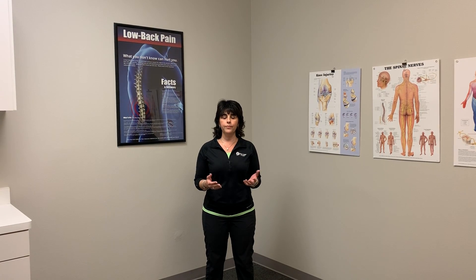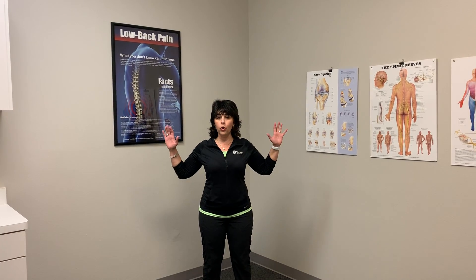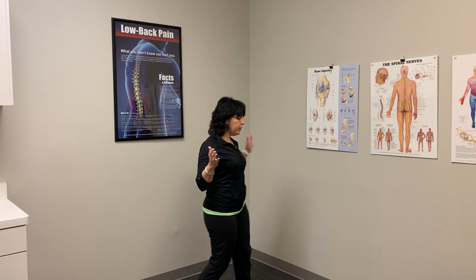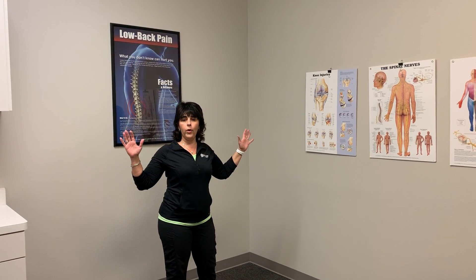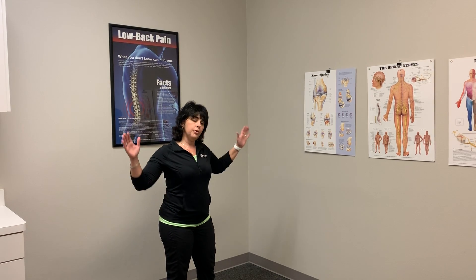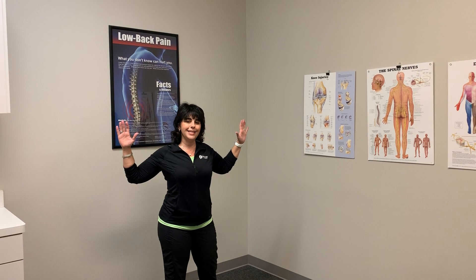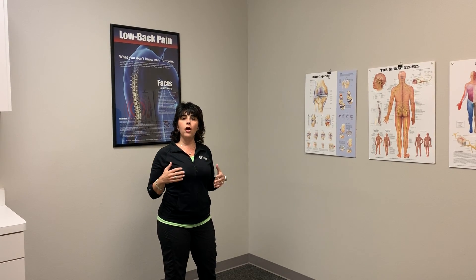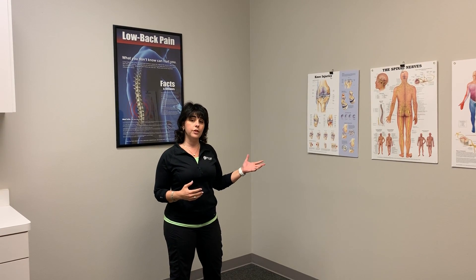The first thing I recommend is what we call a corner stretch or a doorway stretch. Some of you may have seen this before. Essentially, you're going to find any corner or doorway in your house that's free, put your arms up into the corner, and lean in nice and easy. You're going to hold it for about 20 to 30 seconds, then back off and rest about 10 to 15 seconds. My recommendation is that you repeat this four times.